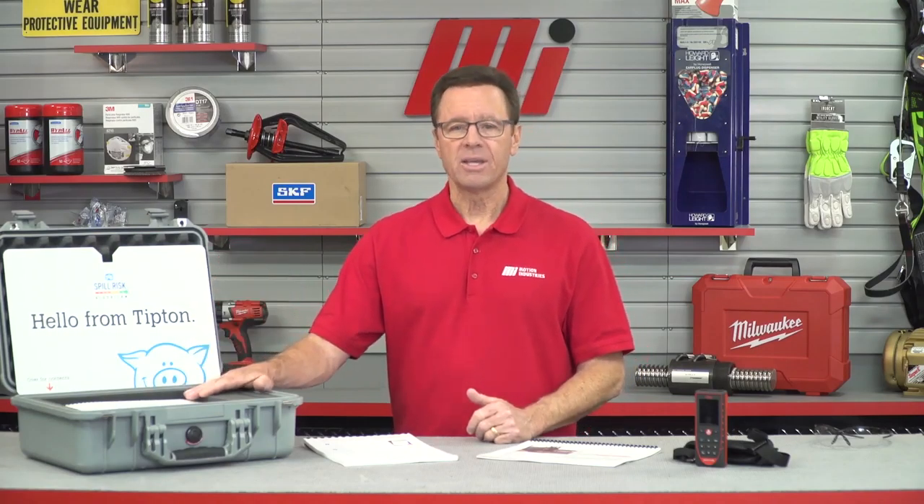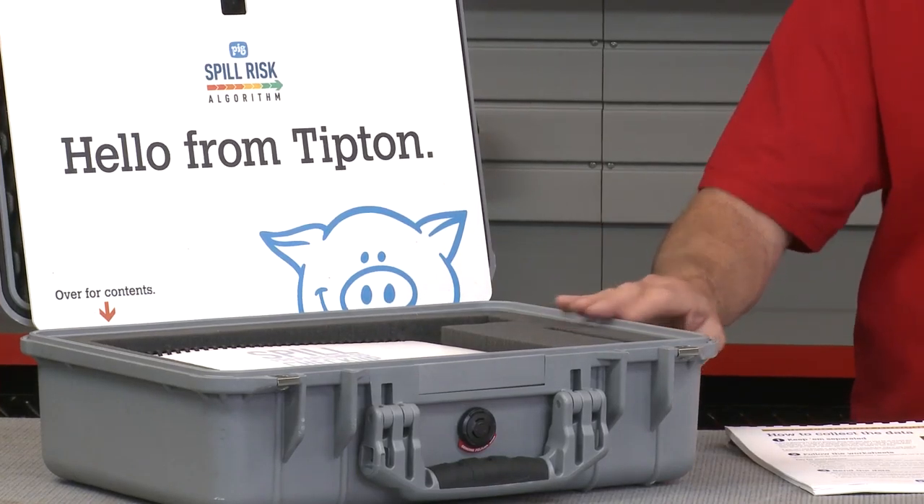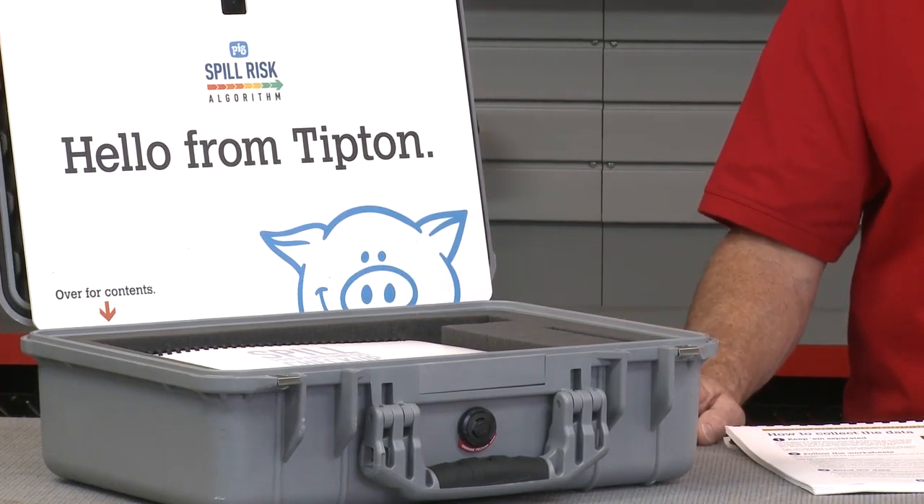But the New Pig Spill Risk Algorithm provides you with an area-by-area risk analysis and trusted, actionable guidance that will help you comply with regulations, avoid fines, and prepare your facility to respond successfully to spills.